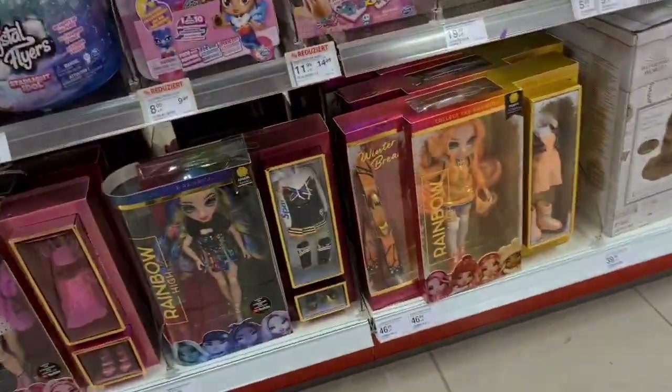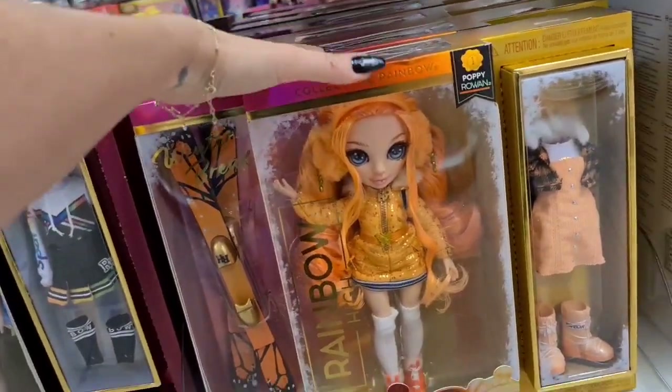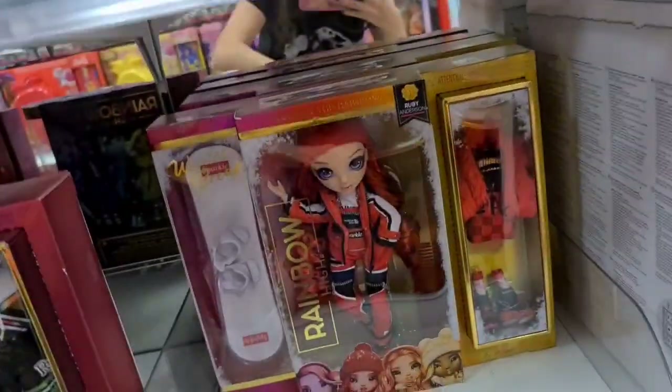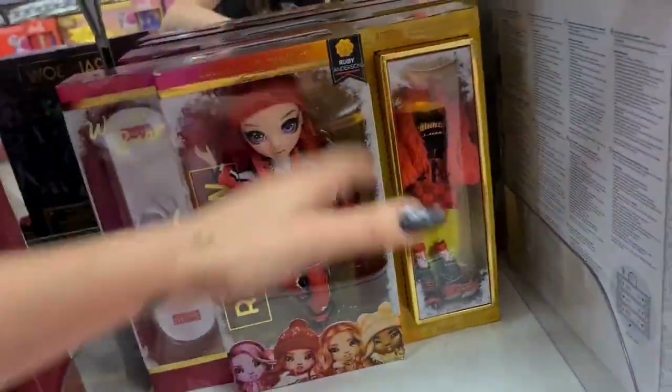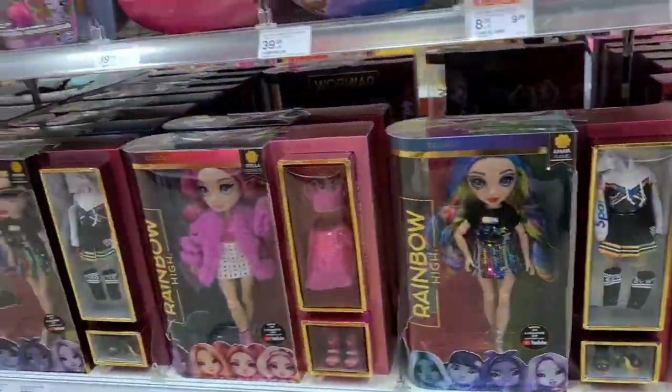Rainbow High! Look — Rainbow High, these are the winter break collection. Let's see how many we can find here. You can only see these two; we already unboxed one, but it's cool to find them.